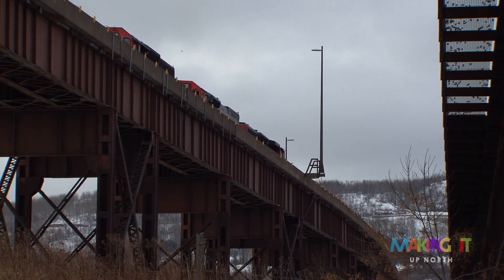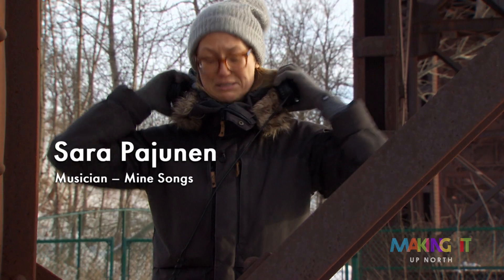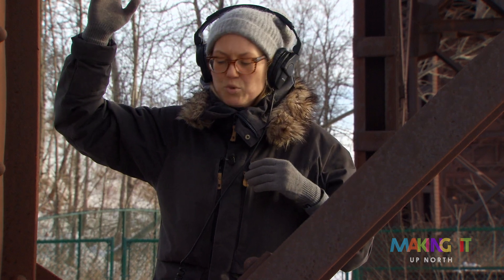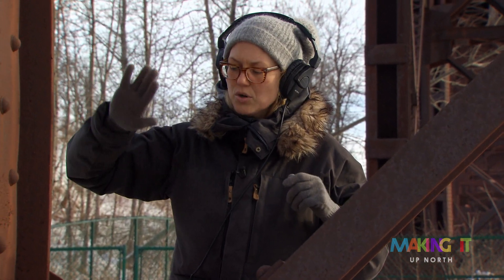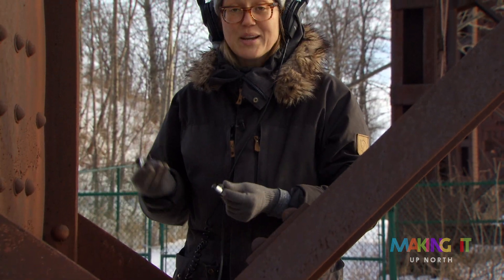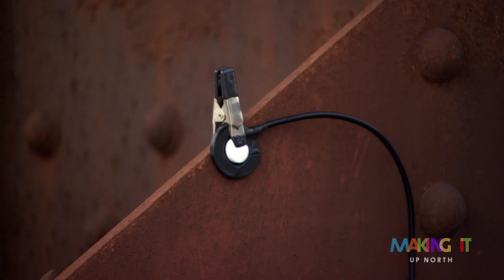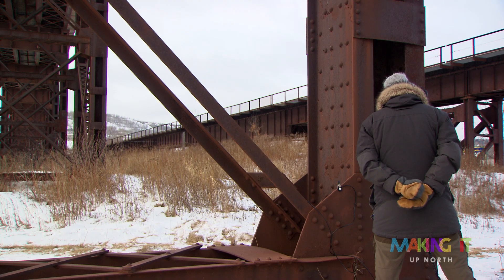I can hear the trains moving now. I can definitely hear the train — the engine is moving, the train is moving. I can hear it in the air, but also what I'm using here are contact microphones, and contact microphones record vibration through solid structures.